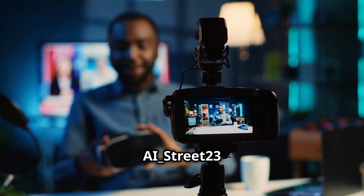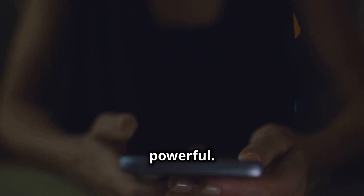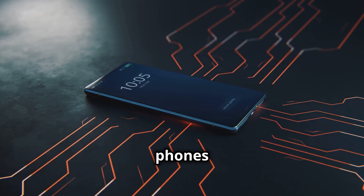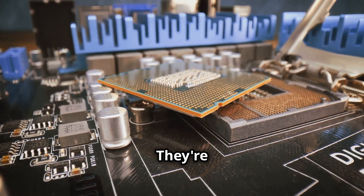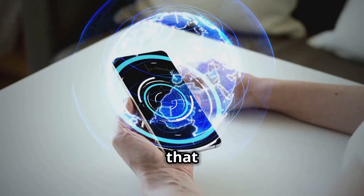Hey, what's up everybody, it's AI_Street23 here. Samsung's been killing it in the foldable game, and the rumors about the Galaxy Z Flip 7 are getting me hyped. Every year they somehow make these phones even more pocketable and powerful, but this year we might be looking at something truly special. Samsung loves to pack their phones with the latest and greatest tech, and the Z Flip 7 is no different. The whispers I'm hearing say Samsung's going with a surprising new processor — one we haven't seen before, one that could change everything.